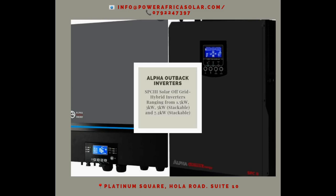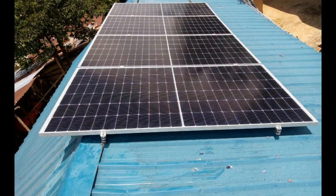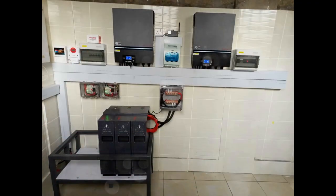How much electricity can solar panels produce in Kenya? The amount of electricity a solar panel system can produce depends on the size of the system and the location of the installation. On average, a 5 kW solar panel system can produce around 500 kWh of electricity per month.